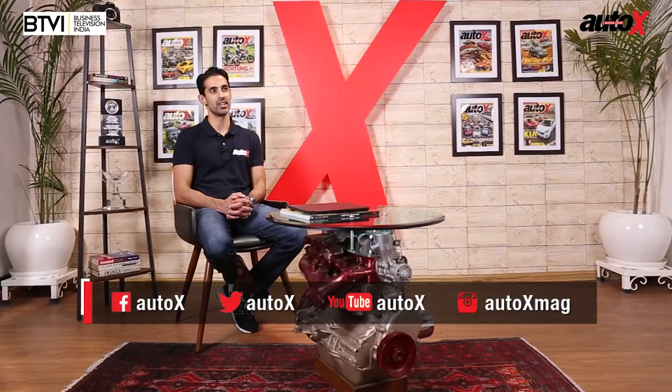That's all the time we have for you today. Thank you for joining us. Remember to follow us on social media for your daily dose of all things automotive. It's chaos out there, so always buckle up and wear your helmets. We'll see you again next weekend on the Auto X Show.